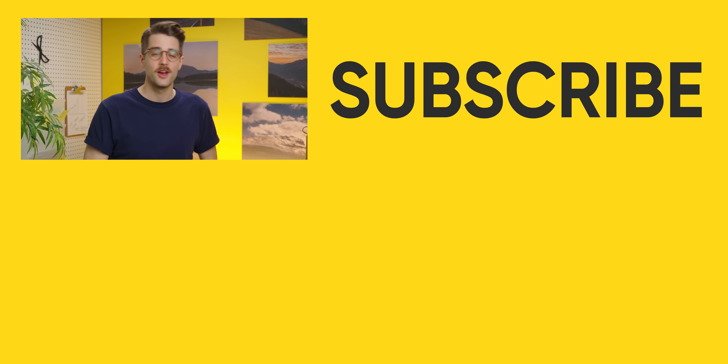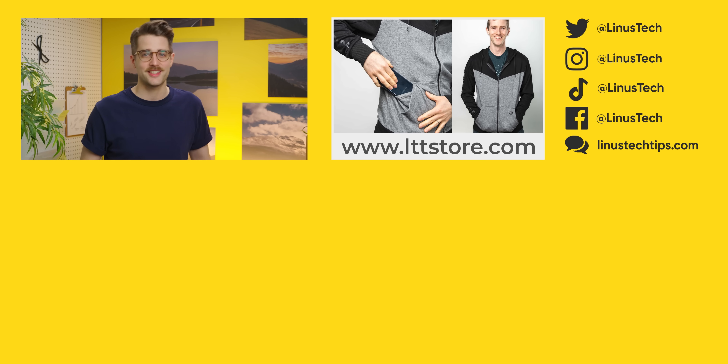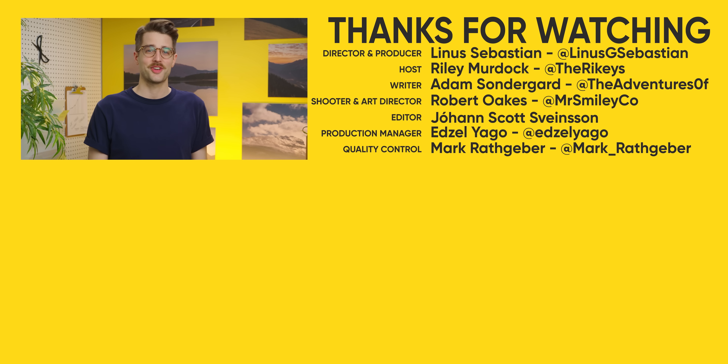Thanks for watching this video. If you liked it, why don't you go check out the one where Linus struggles to buy his son a Chromebook.